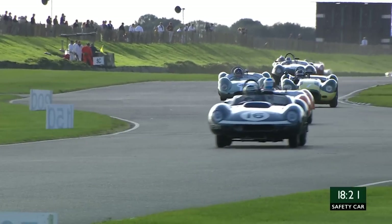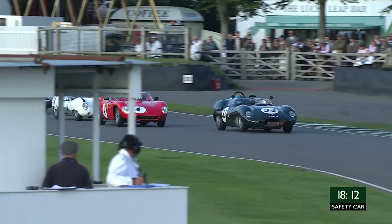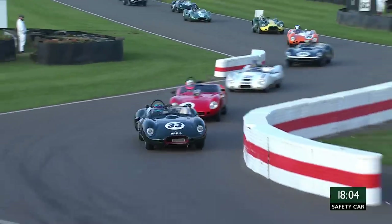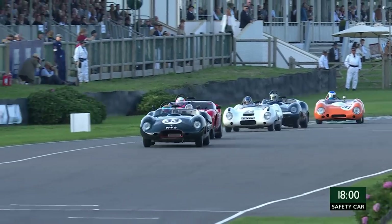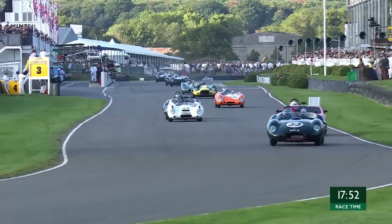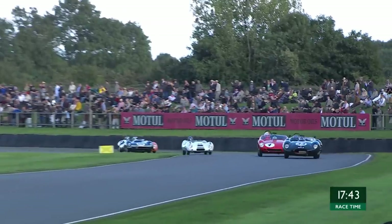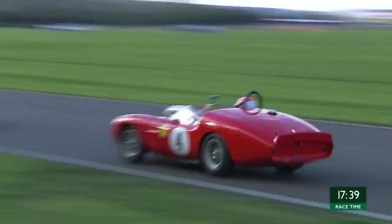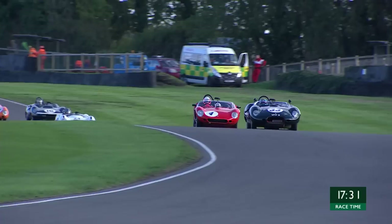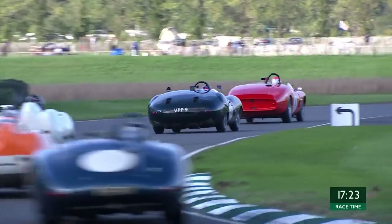Lights are out on the safety car, so we are going to go green — that is the order in which we will go green. I'm not quite sure how you communicate that from race control to David Hart. You can tell the team as much as you like, but unless they've got a loud hailer loud enough to overcome the noise of that Jaguar straight six, he's not going to know. So we will go green this time round, and we do. Safety car's pulled away — David Hart leads, and Sam Hancock in the 2.4-litre Ferrari is not right with him.